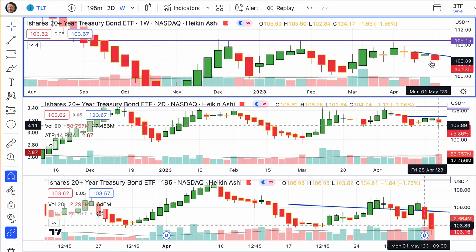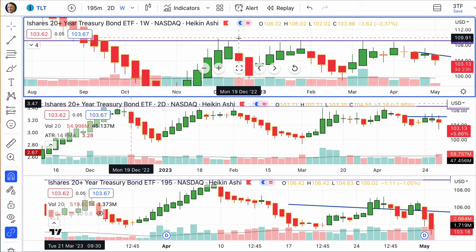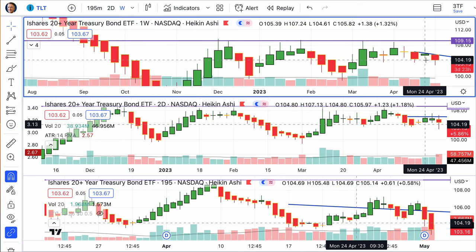Look at the down move we see today in 20-year bonds, down 3.13%. We can see where we had several times banging off this purple line, which shows us a ceiling. We had a down week beginning the 17th, and a spinning top last week.